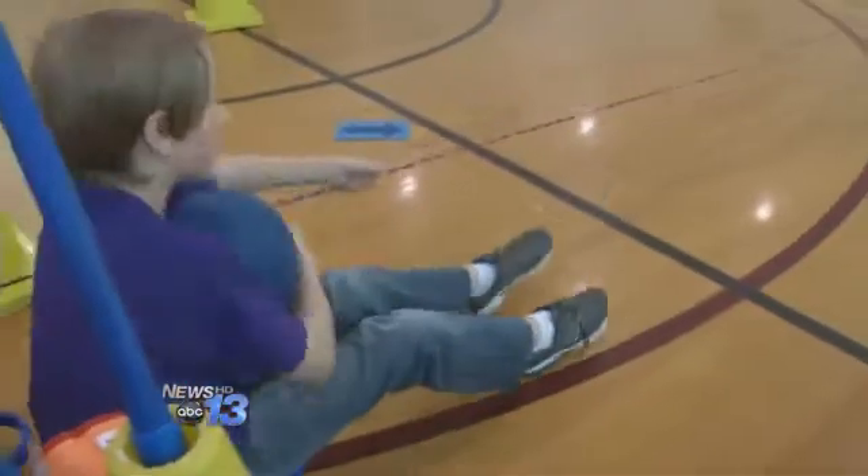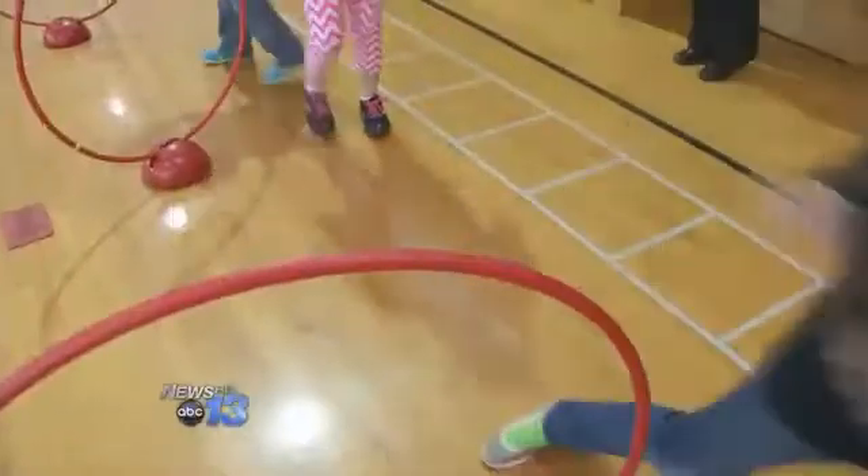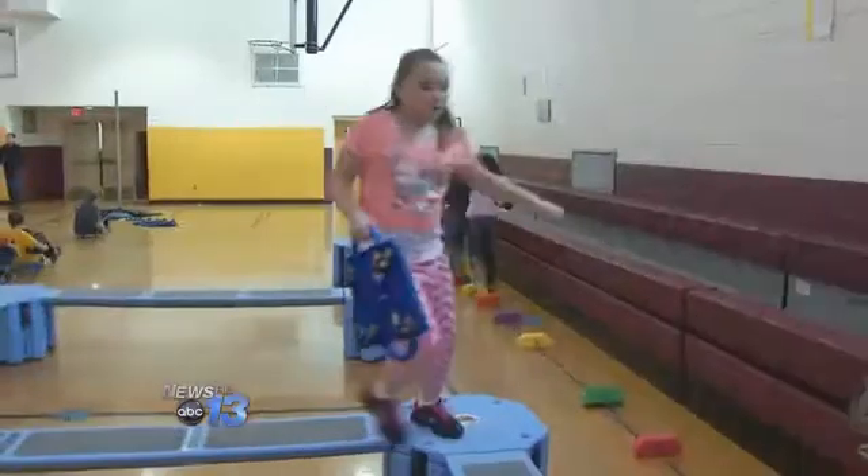A student uses scooters to navigate the blood's pathway as it begins its journey from the right side of the heart to the lungs in search of oxygen. They carry the red balls when they're moving on the part of the heart that has oxygenated blood.